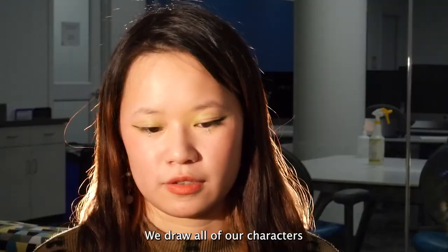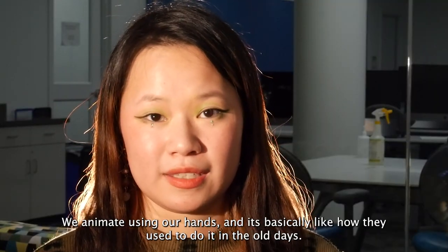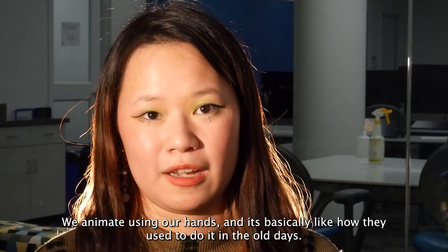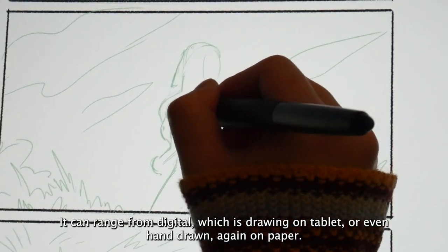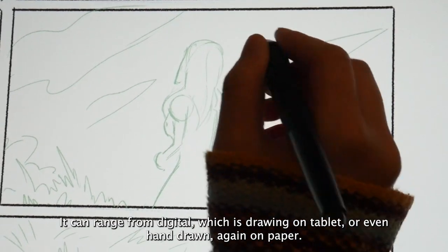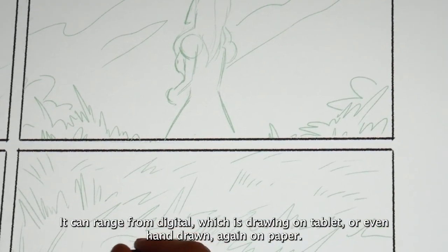We draw all our characters, we animate using our hands, and it's basically like how they used to do in the old days. It can range from digital, which is drawing on tablet, or even hand-drawn on paper.